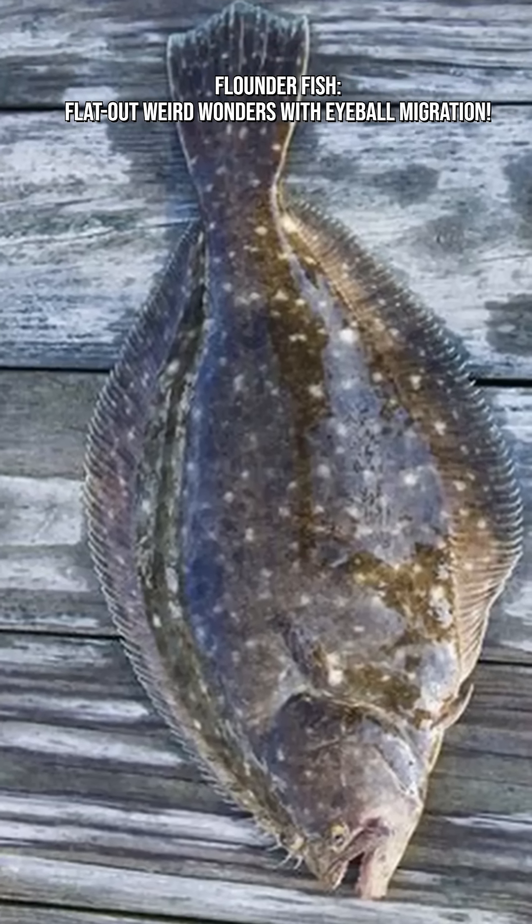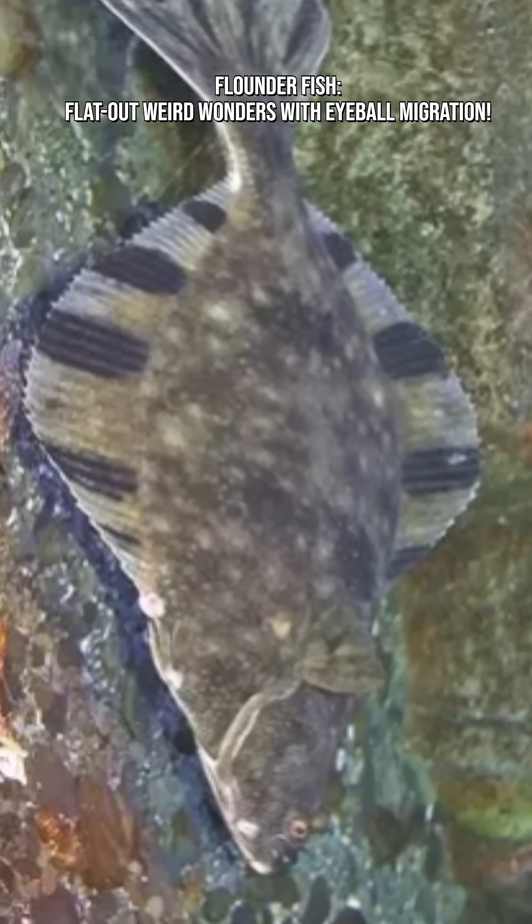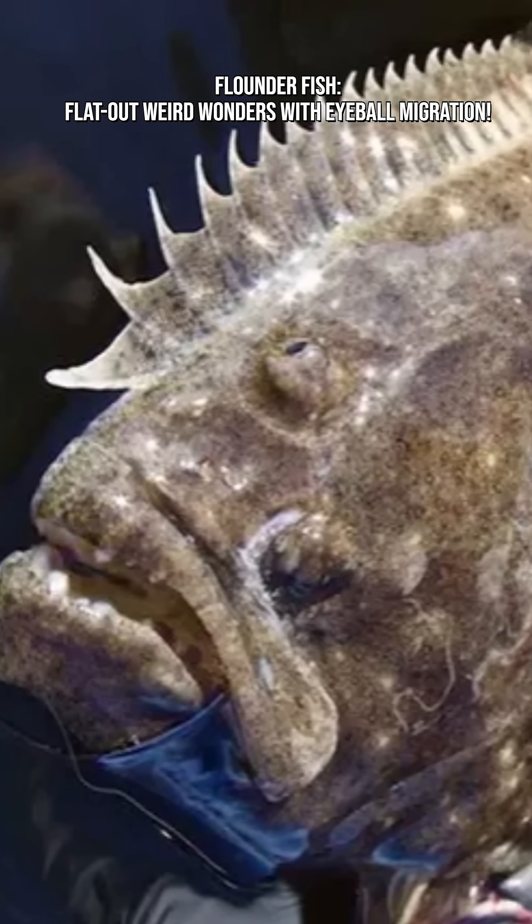Flounders are carnivorous. They feed on shrimp, crabs, small fish, worms, and mollusks. Anything small enough to inhale is on the menu.